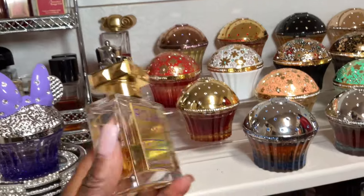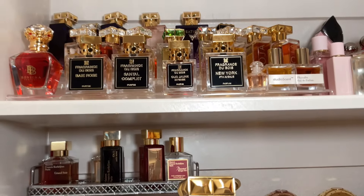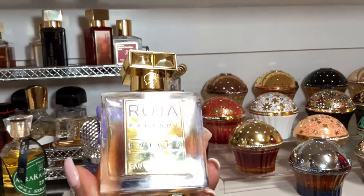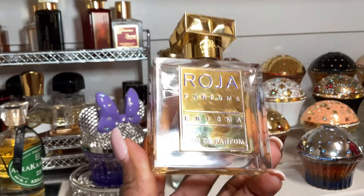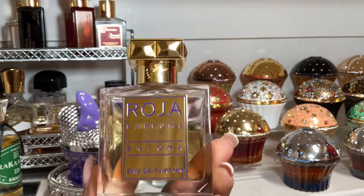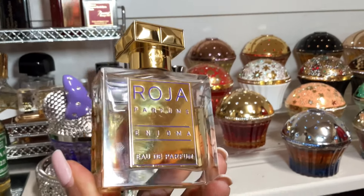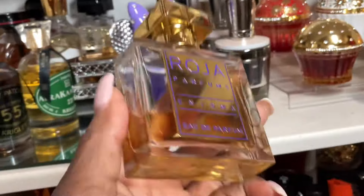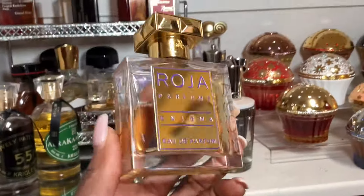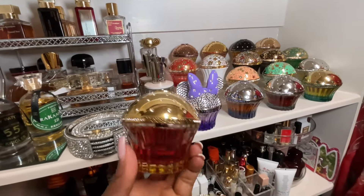I mentioned Roja earlier — I have quite a bit of Roja, about 14 or 15 bottles. Enigma Eau de Parfum is the one I keep reaching for even with all of them. As you can see, I've put a decent dent in the bottle. It projects, it stays, it lingers on the skin, and the floral notes are beautifully blended. I absolutely love Enigma. Let me know if you've tried it and what your thoughts are in the comments.